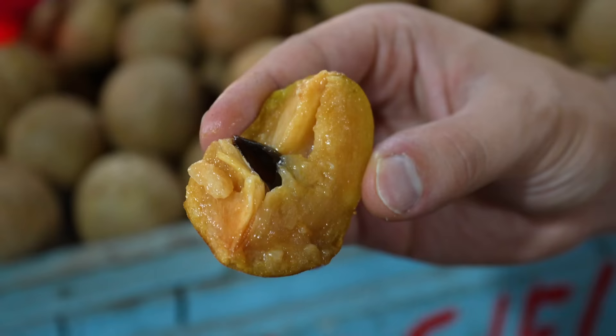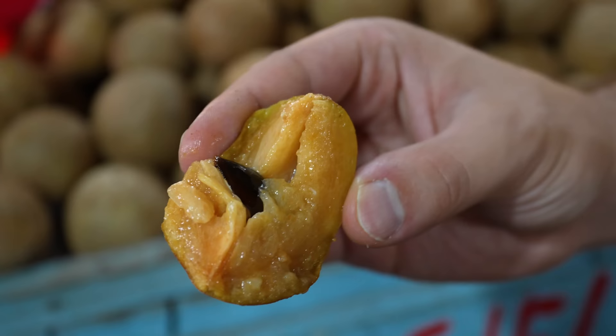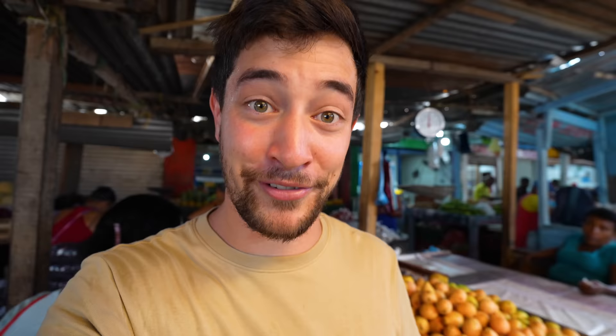The fruit seller just told us a story: apparently one day a guy set up next to him selling the same fruit for cheaper, they got into a big argument, and the next day that guy came in with a machete and cut his arm off — that's why he only has one arm. That might sound scary, but I don't want to give the wrong impression of Colombia, because every single person I've interacted with at this market has been so friendly, very smiley. I actually feel very safe.